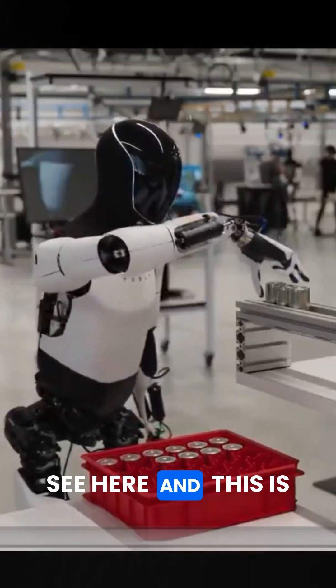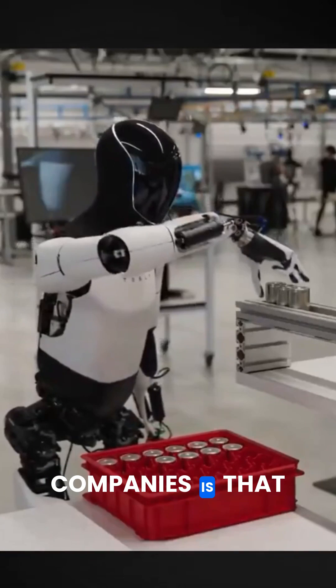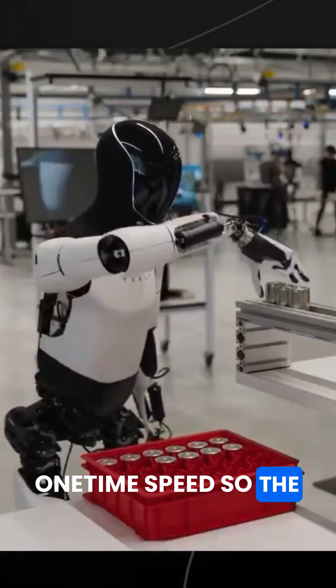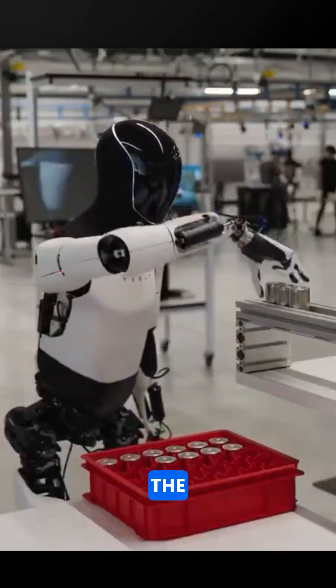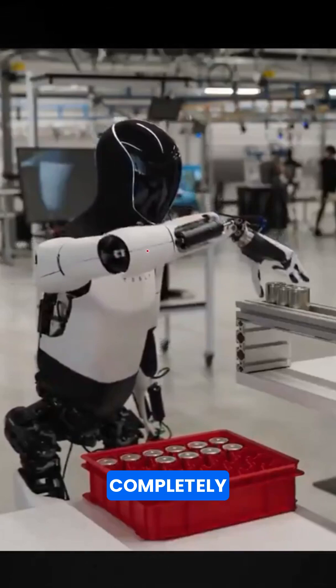One of the first things we see here, which is always a good sign in humanoid robotics companies, is that this is completely autonomous at one-time speed. The reason why this is so good is because the autonomy means that the end-to-end neural nets they're using are now good enough to do this completely autonomously.